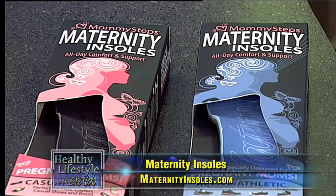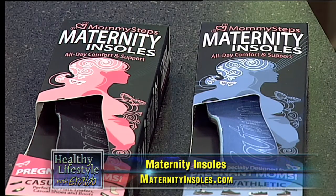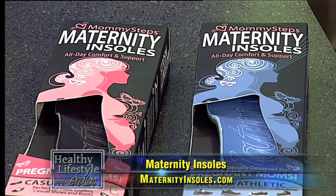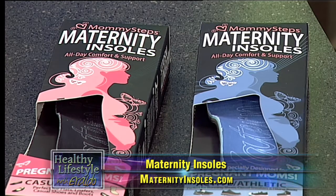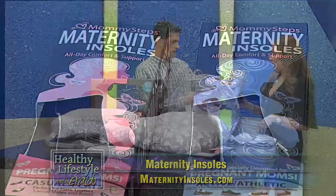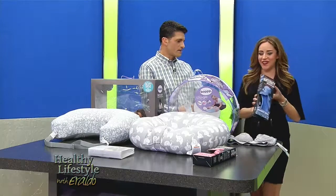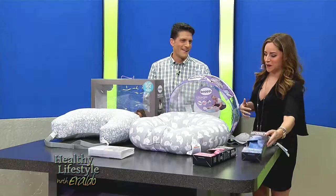Next we have Mommy Steps maternity insoles. Just like everything else with your body, even your feet change during nine months of pregnancy. Especially when you're exercising, you need some comfort in your shoes. When you're carrying extra weight out in front — that medicine ball in your belly is starting to grow — these insoles will really do the trick for moms-to-be.